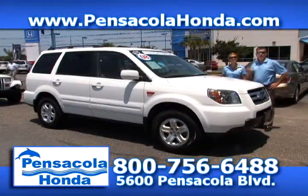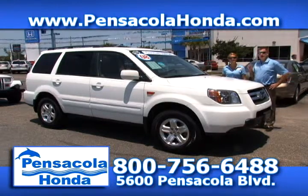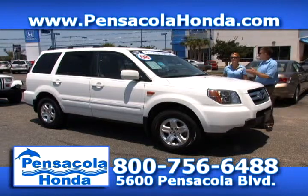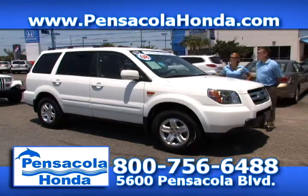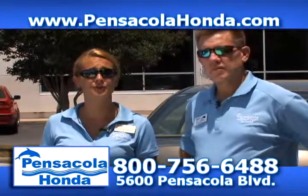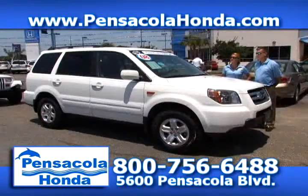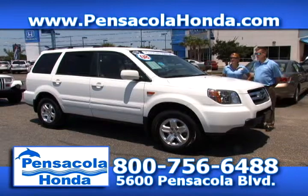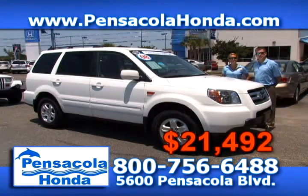Back to Memorial Day — here at Pensacola Honda, we observe Memorial Day by proudly flying our flag over our dealership and we'd like to give a special thanks to all our military personnel and customers. This is a 2008 Honda Pilot VP — a certified vehicle with a great warranty and one-owner history. This was priced at $21,992 and we're going to take it down to $21,492 for Memorial Day. We also have special rates of 1.9% for up to 36 months and 2.9% for up to 60 months with approved credit on several of our new cars.